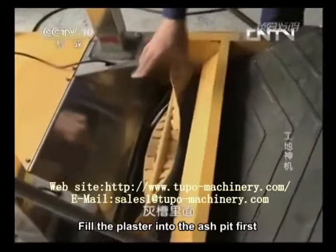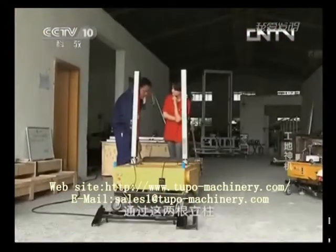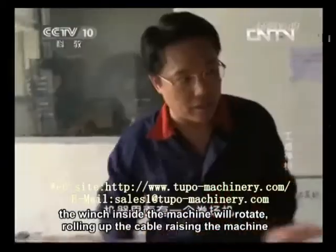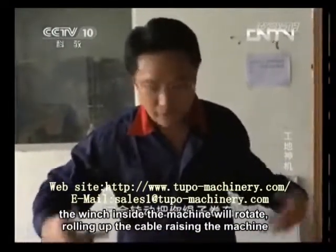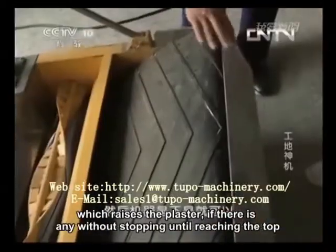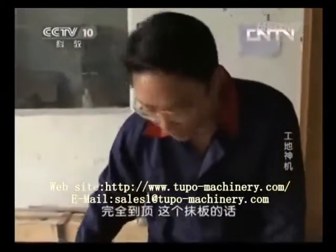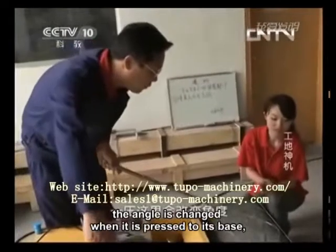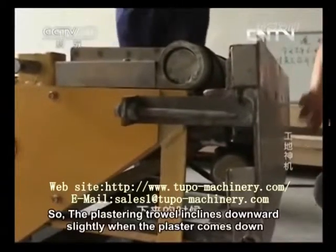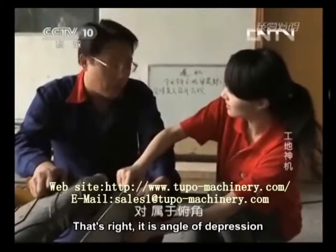Fill the plaster into the ash pit first. The plaster is continually sent into the plastering mouth by the conveyor belt. Using two uprights with a steel wire cable and a beam, the winch inside the machine rotates rolling up the cable, raising the machine and the plaster without stopping until reaching the top. The plastering trowel will switch once being pressed. The angle is changed when it is pressed to its base, and the plaster will come down. The plastering trowel inclines downward slightly — that's the angle of depression.